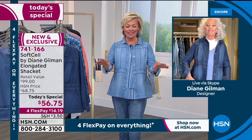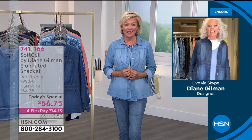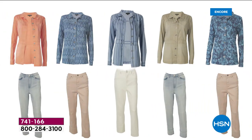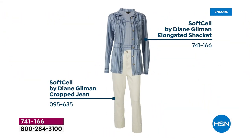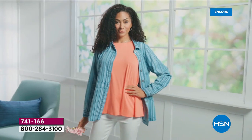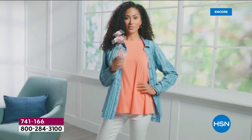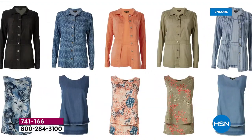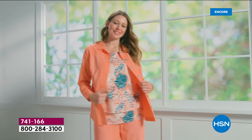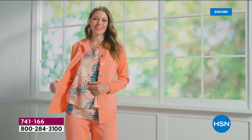It's not a jacket. It's not a shirt. It's a shacket. It is a home run, is what it is. And it's only today that we are featuring this as our star of the day — plus it is on 4Flex. Lots of ways to style this, and we're going to share some of them coming up in our final 25 minutes tonight. Call 741-166. Get your color that you love most, especially if you want the coral — most limited by far. The next most limited is the sage.